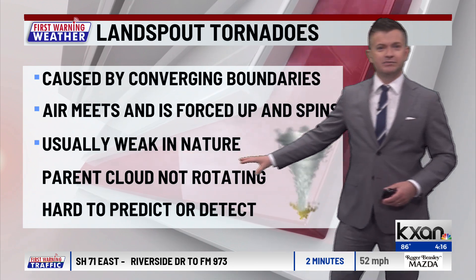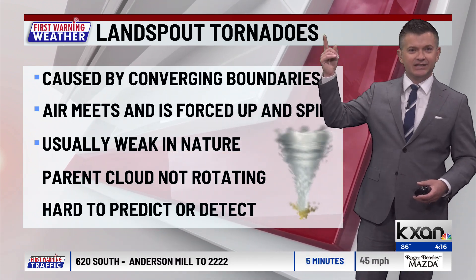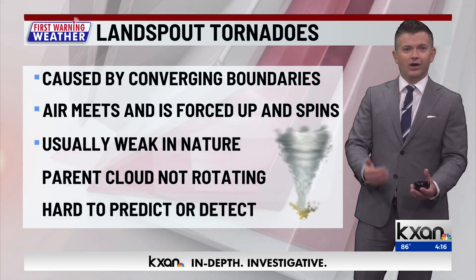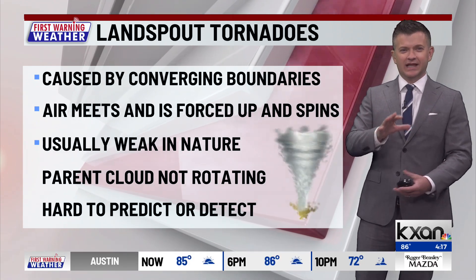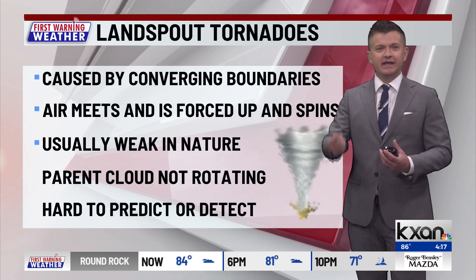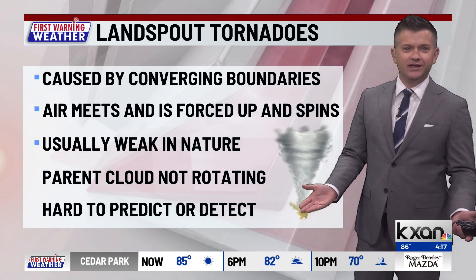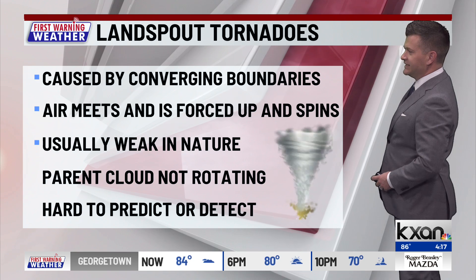Now, for this to be a landspout tornado or funnel cloud, the parent cloud — meaning the clouds above — aren't actually rotating. It's more of a land-generated spin-up rather than one formed from the clouds in the sky. Think of it like when you're in a grocery store parking lot and the leaves start to spin and go up. That's because air masses are colliding and being forced upward because the parking lot surface is in the way and not allowing that wind to go down.